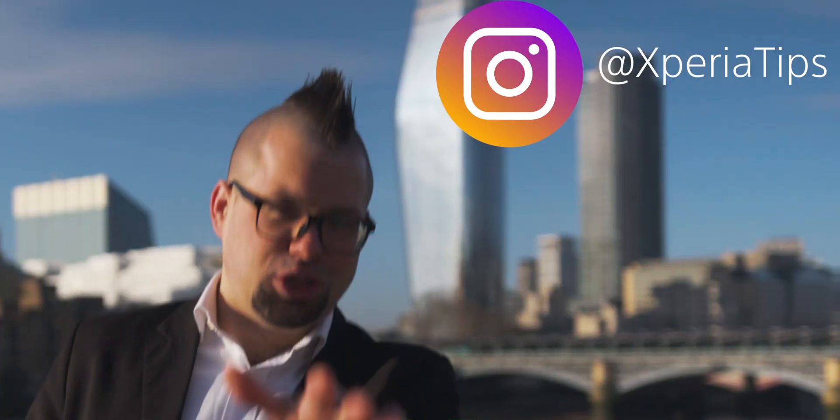We need our handsets all the time. We can't afford to have any down time where we're not reachable. And let's face it, some of us just can't live without Facebook, Instagram — by the way, you should totally follow Xperia Tips on Instagram. And for some of us, it's vital that we get the latest news and updates.